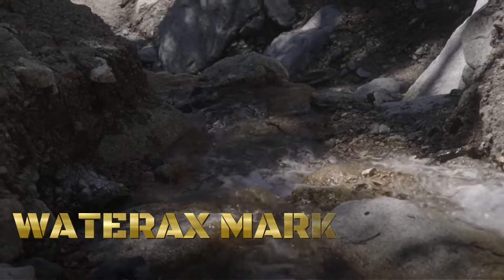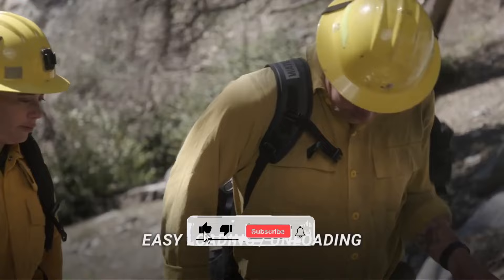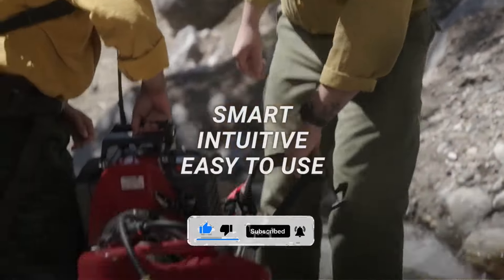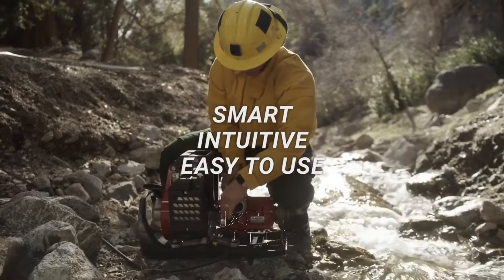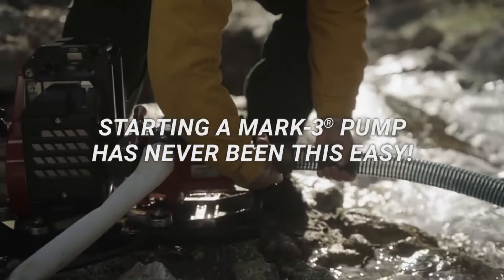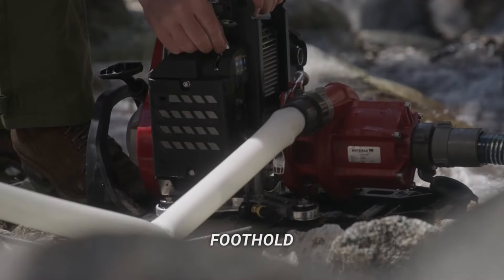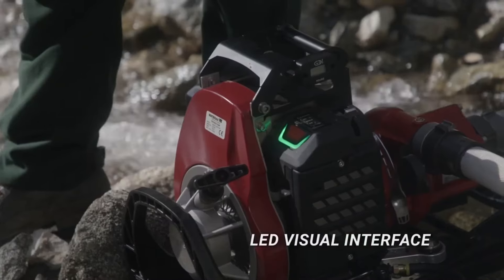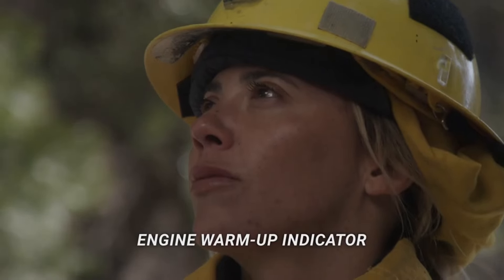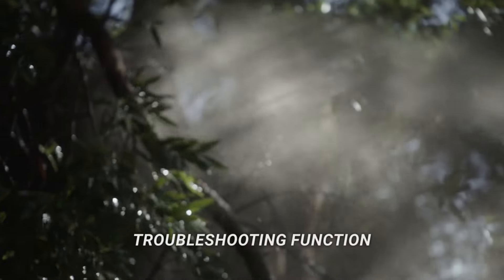The Water Axe Mark 3 is a widely used portable water pump designed for firefighting and emergency water supply. Manufactured by Water Axe, a renowned company in portable pumps, the Mark 3 is known for its reliability and performance in challenging environments. Key features include its lightweight design, making it easily transportable to remote or hard-to-reach locations, and a gasoline engine providing autonomy and flexibility in various firefighting scenarios.